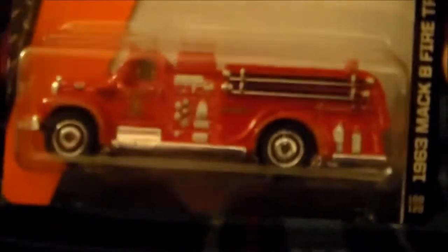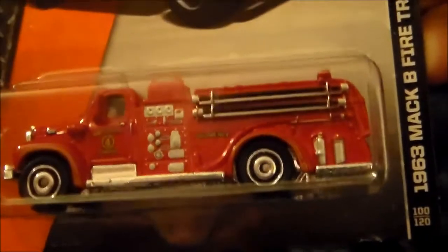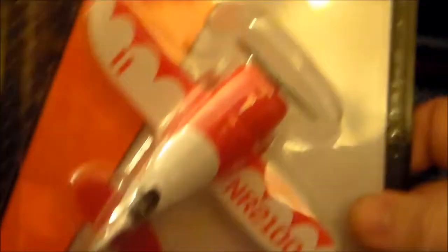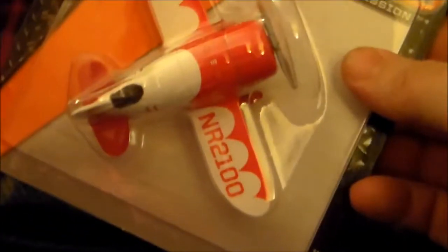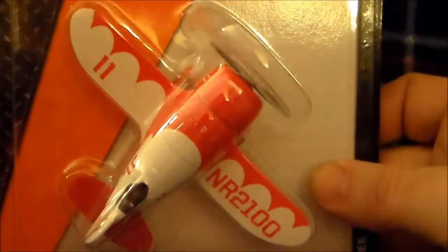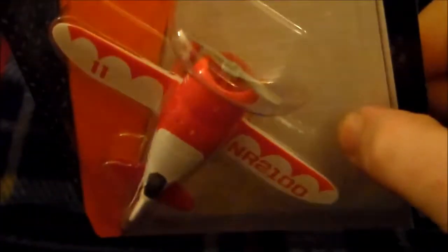From Matchbox I also found a '63 Mack B fire truck — I love these old school fire trucks, cool stuff. And I found this GB airplane, found it at Christmas Tree Shops. Pretty cool — I actually picked up two of these. One of them is going to be a Christmas present for someone I know who really loves GBs.